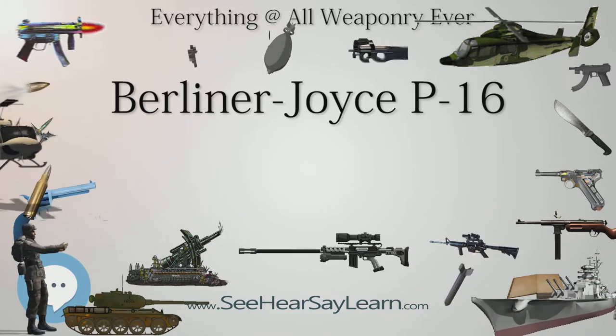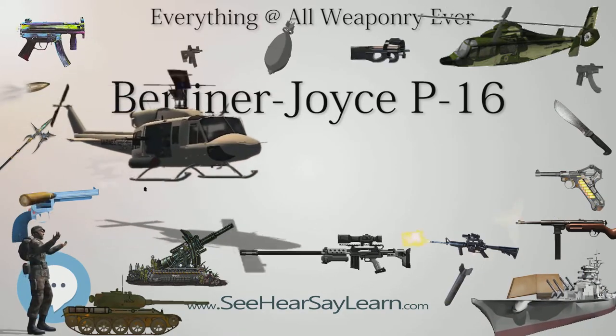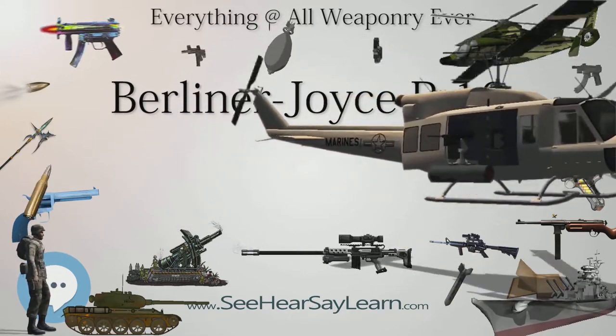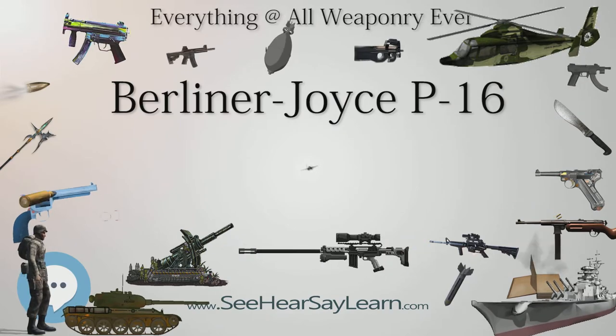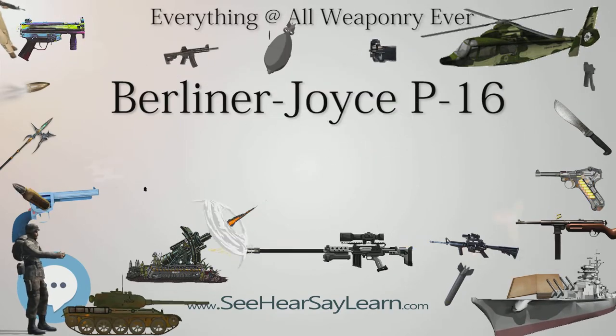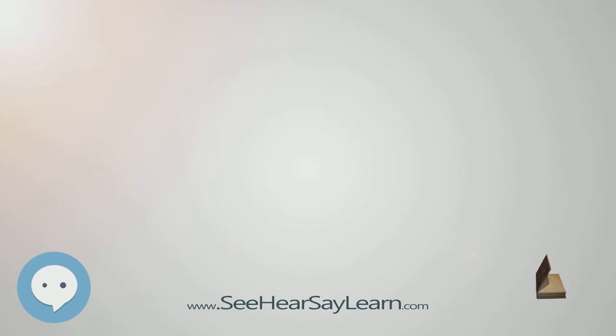Manufacturer: Berliner Joyce Aircraft Corp. First flight: September 1, 1930. Introduction: 1932. Retired: 1940. Primary user: United States Army Air Corps. Number built: 26.